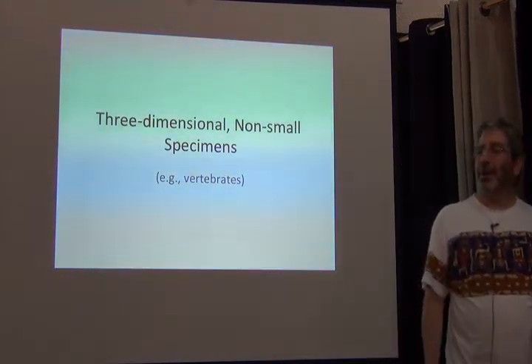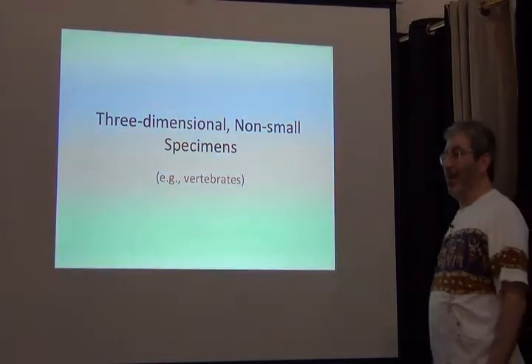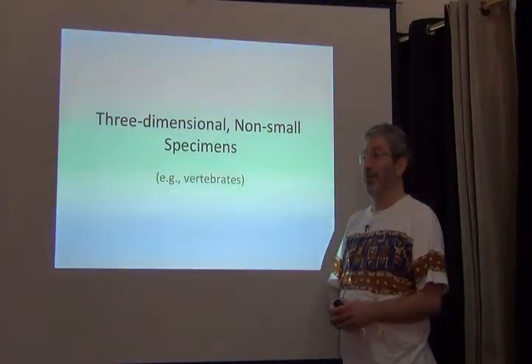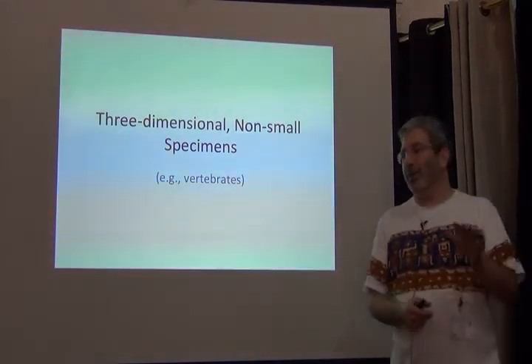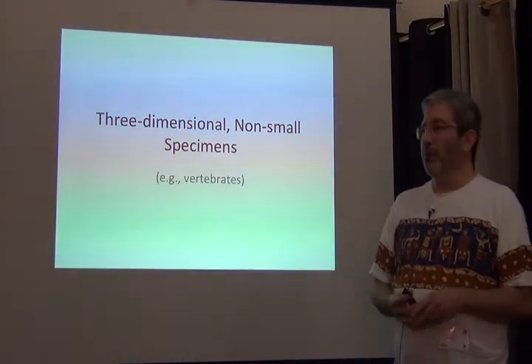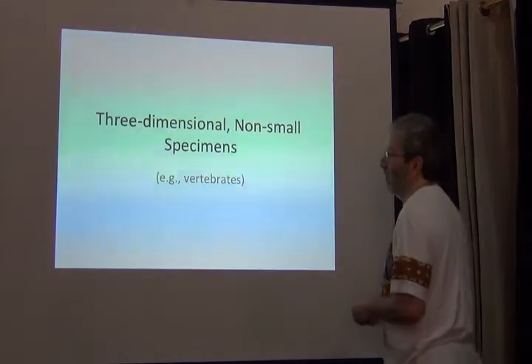I'm putting on a different hat for myself here. I am a curator of the bird collection at the University of Kansas — a collection of about 120,000 birds from all over the world — and I've worked there for 20 years.